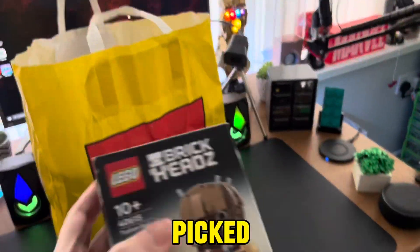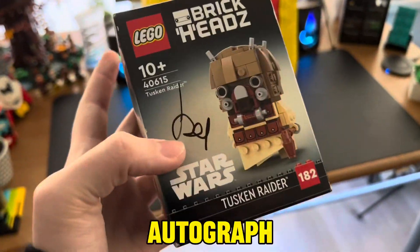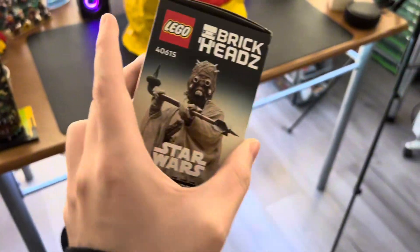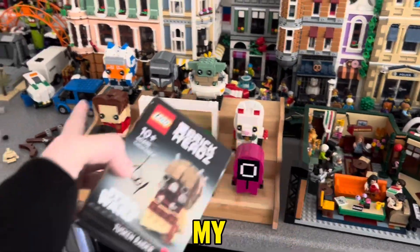The first thing I picked up was actually at the LEGO store — I picked up the Tuscan Raider Brick Head. Sorry about the autograph on it, I was practicing on a live stream. I've been wanting this brick head for a while; it's a really nice set and it's going to look lovely on my brick head display.